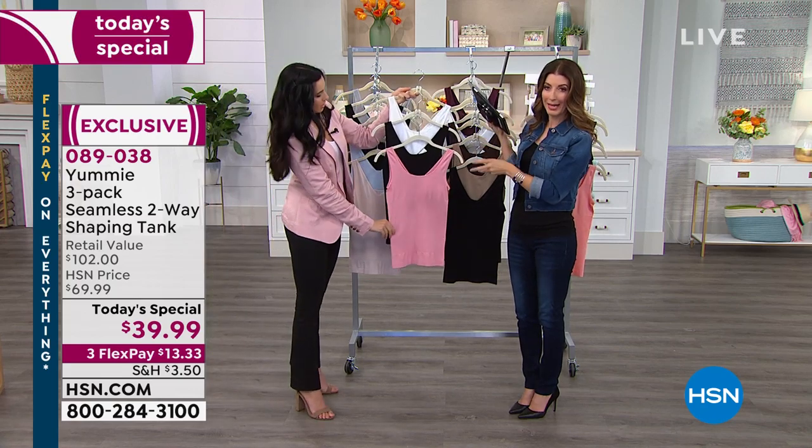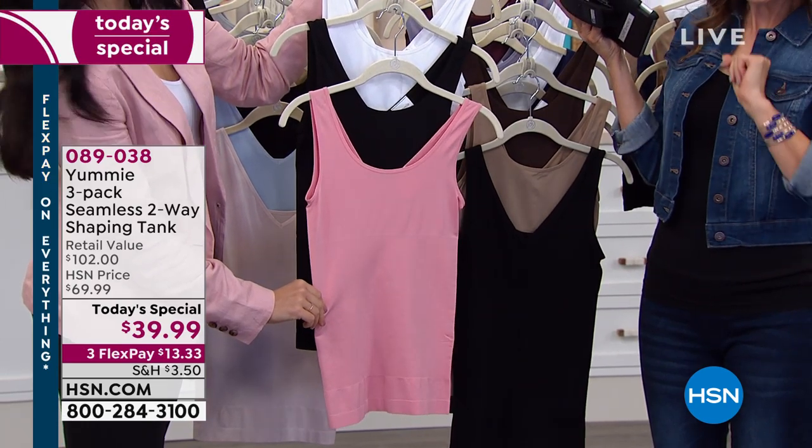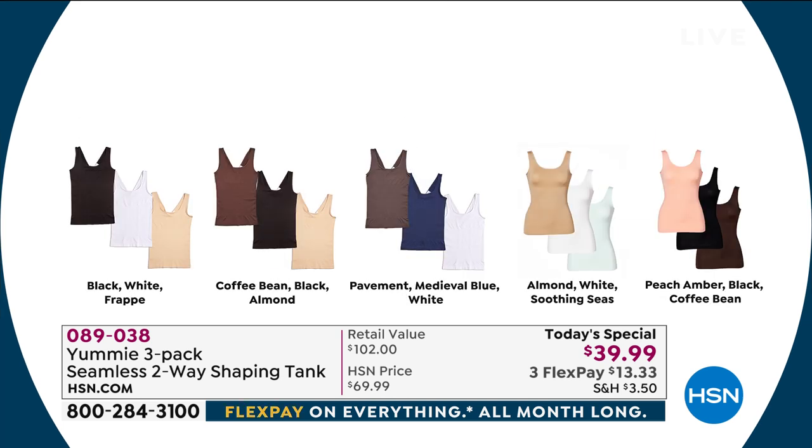White, black, and blush — all the trios are available on our website at HSN.com. Here are all of them one more time: black, almond, and thistle; black, skyway, and hush; blue, indigo, white, and silver; black, white, and blush; fig, black, and silver bullet; black, white, and frappe — our bestseller; coffee bean, black, and almond; the most limited — pavement, medieval blue, and white; and the new trios — almond, white, and soothing seas; and peach, amber, black, and coffee bean.